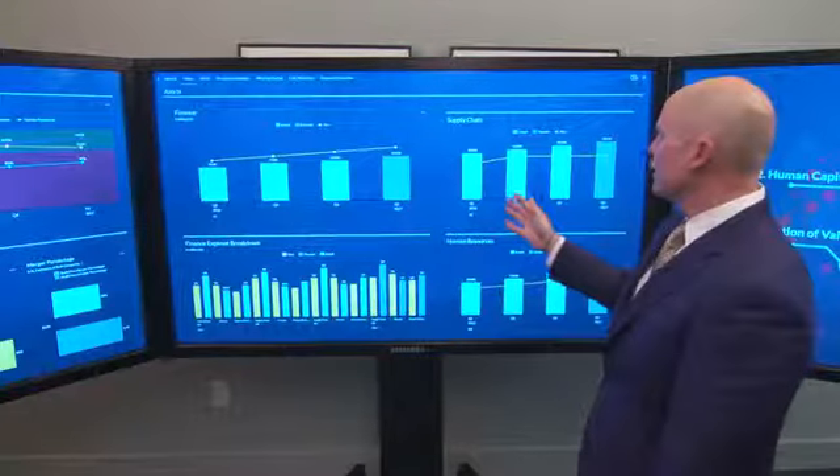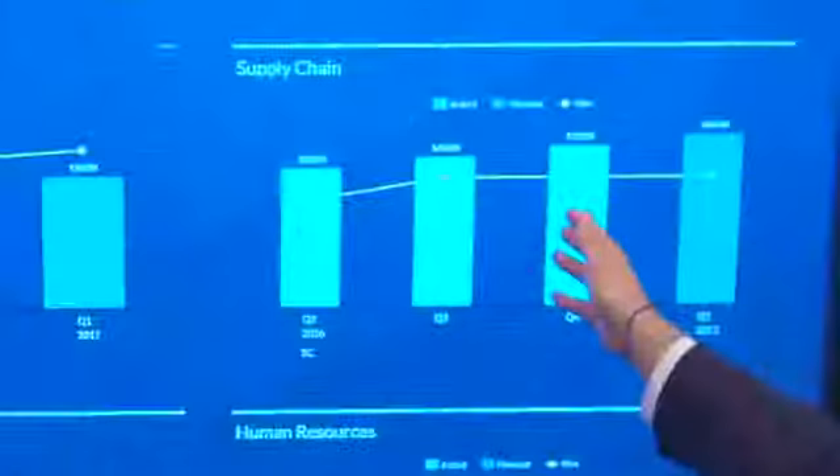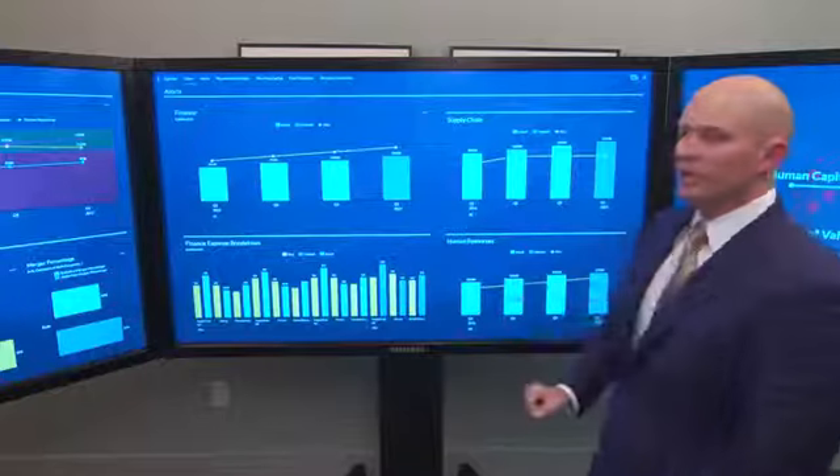If I look at these costs, what I see here is that my shortfall of about $20-$25 million in finance is primarily a result of exceeding costs in my supply chain, offset a bit by some shortfall in my HR, but primarily driven by my costs in my supply chain.